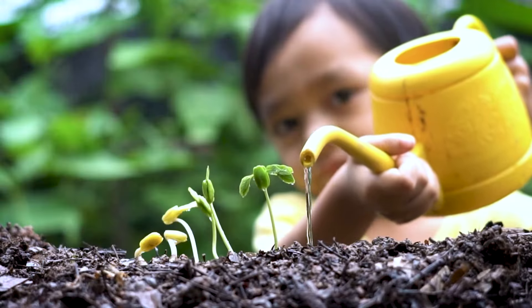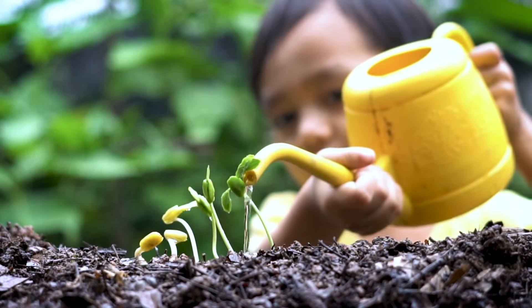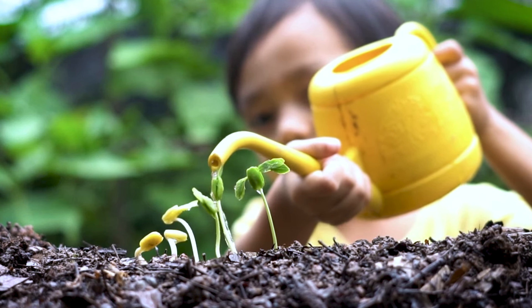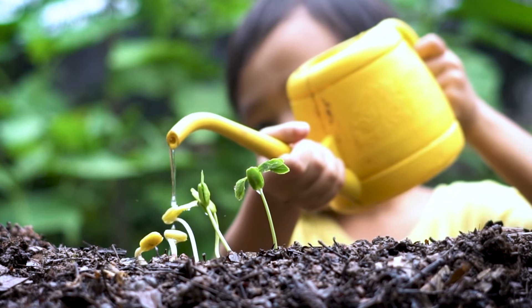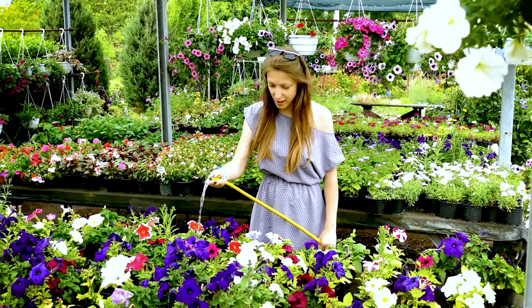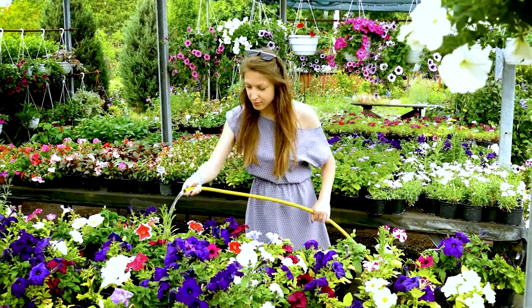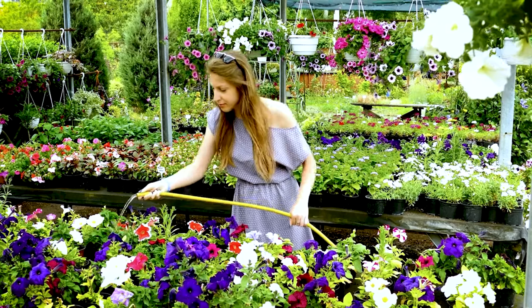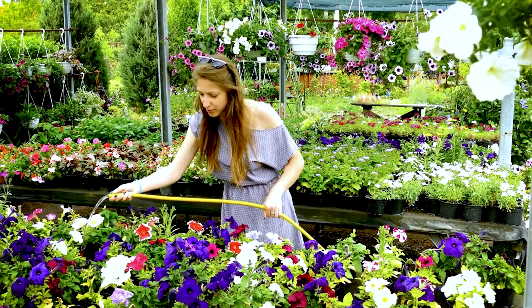Add a pergola or gazebo. These garden structures are also brilliant for increasing privacy in your yard since they can help establish clear garden zones and prevent neighbors from snooping in your yard. Pergolas are great since they increase privacy while at the same time letting in sufficient light. On the other hand, gazebos include features like curtains that can further block the view.